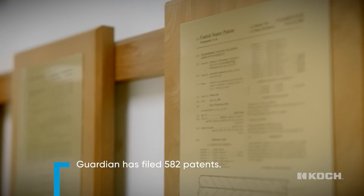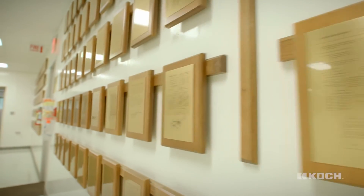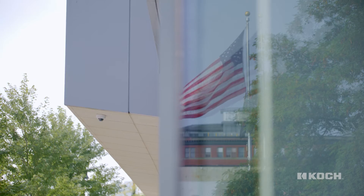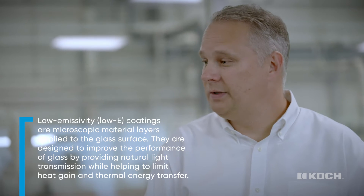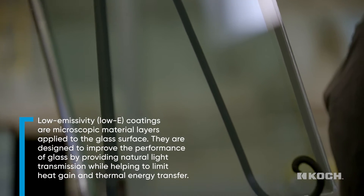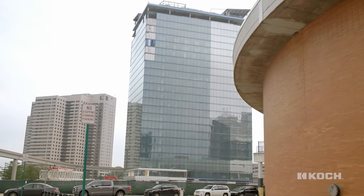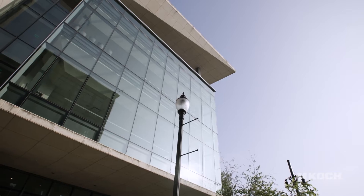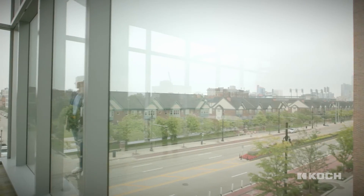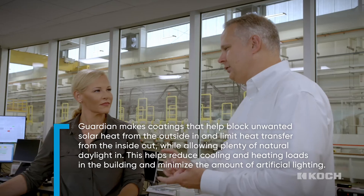Low-E coatings — or low emissivity coatings — reflect infrared energy. That infrared energy is what keeps things hot or cold, so by reflecting it we can reduce the transfer of heat, improving the energy efficiency of buildings. Buildings consume 40% of the world's energy through cooling, heating, and lighting — all factors that the glass we make can influence.